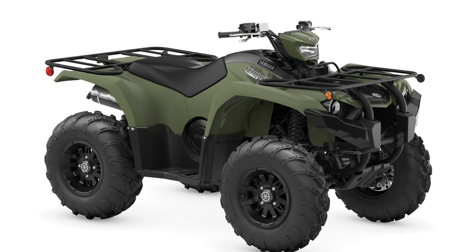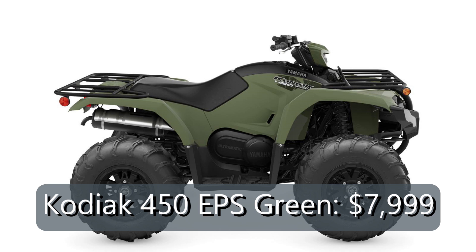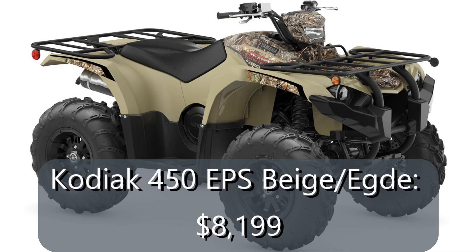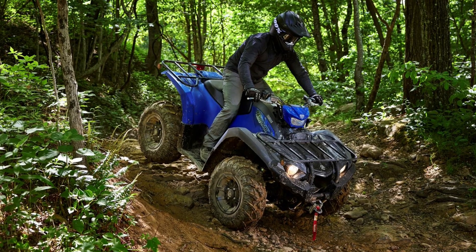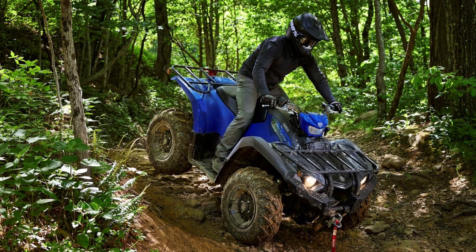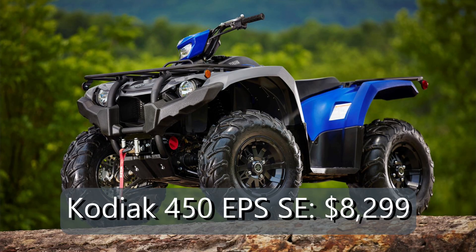The Kodiak 450 EPS adds the power steering, the headlight pod, and the locking differential four-wheel drive system, in the same colors as its bigger brother: either tactical green for $7,999, or fall beige in Realtree Edge for $8,199. Last but certainly not least, the Kodiak 450 EPS Special Edition model adds the Warn winch to the steel blue and black color scheme, rounding out the Yamaha utility ATV lineup at $8,299.